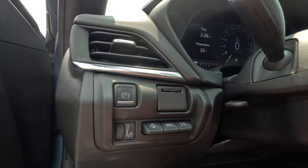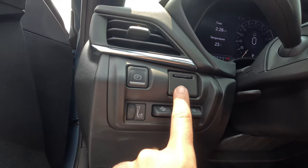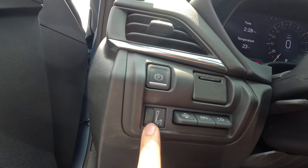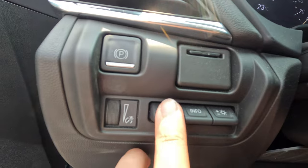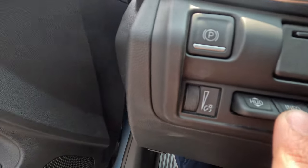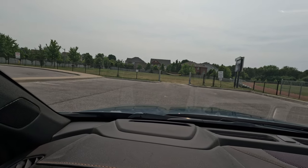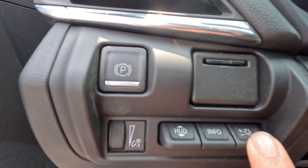Coming along the left side of the steering column, we have the electronic parking brake and a slot for an SD card for lap times — this car does come equipped with that. There's a wheel to adjust your dash brightness, and a heads-up display adjustment to move it up or down to suit your height. There's also an info button to change which display you have on the HUD, and a brightness control for the heads-up display.